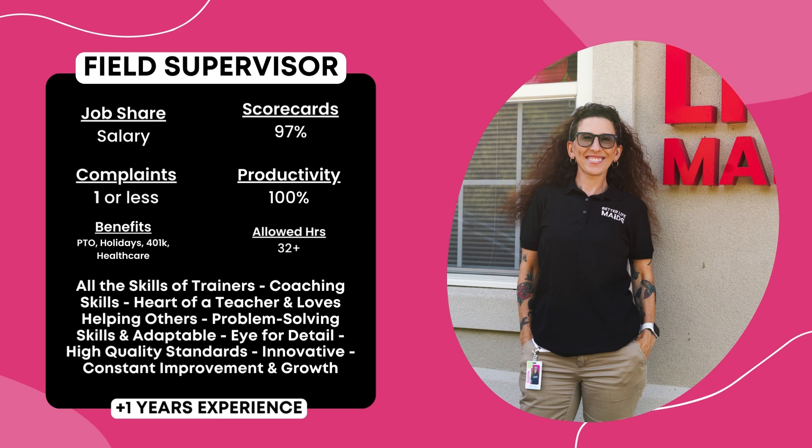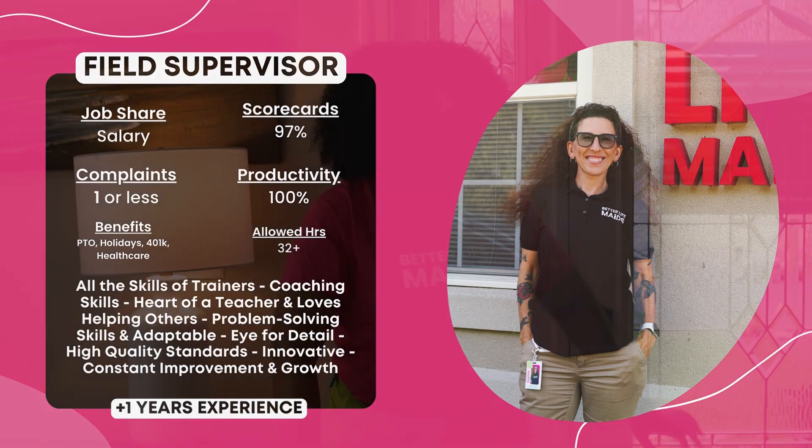You must maintain a 96% scorecard average and ensure no more than one customer complaint per month. You will be expected to help develop other team members and trainers, solve problems, and drive continuous improvement here at Better Life Maids.